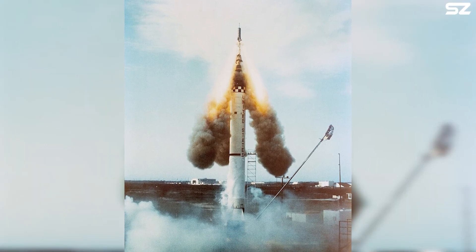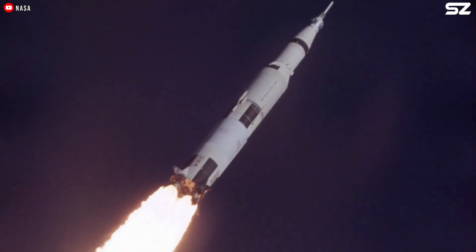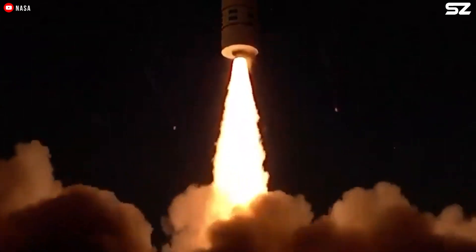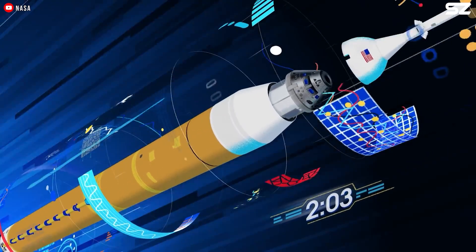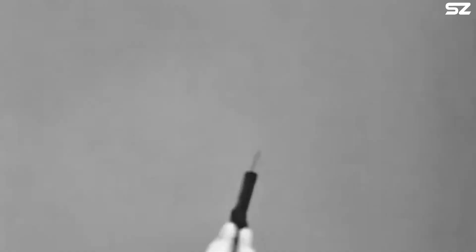There are several launch escape systems, but the most common remains the solid-fueled rocket, typically mounted above the capsule on a launch tower. This system provides a powerful burst of thrust for a short duration, propelling the capsule to a safe distance from the launch vehicle. Once separated, the capsule's parachute recovery system can then be deployed for a safe landing, either on land or in water. The escape tower and rocket are jettisoned at a point during flight when they are no longer necessary or cannot effectively abort the mission. These systems have been used on the Mercury, Apollo, Soyuz, and Shenzhou capsules.